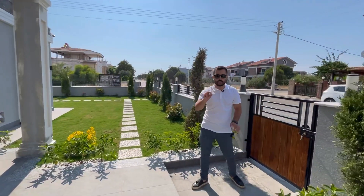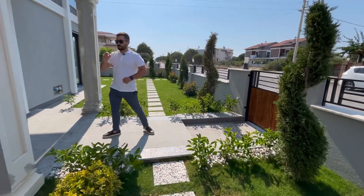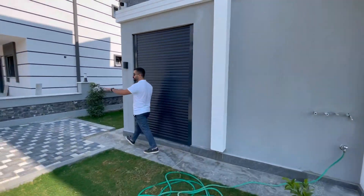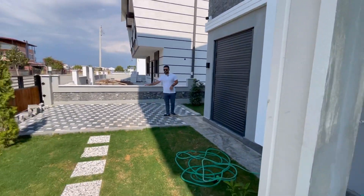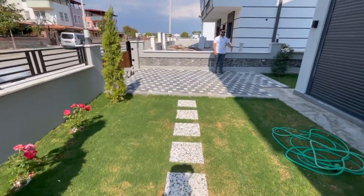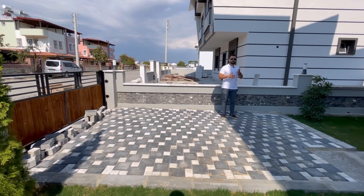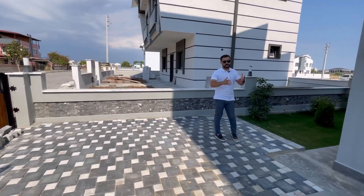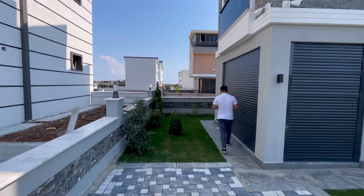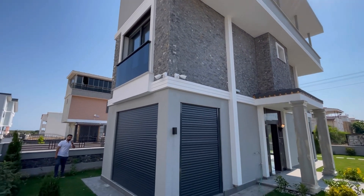Burası normal girişimiz. Ev çok güzel; köşe konumda, 230 metrekare arsa içerisinde tamamen müstakil denilebilir. Girdiğimizde sağlı sollu geniş bahçemiz var. Sola döndüğümüzde güzel bir araç park yerimiz var; istenirse üstü kapatılabilir. Burada da yeşil alan ve peyzaj çalışması mevcut. Villanın dış görünümü gerçekten çok çok güzel yapılmış.